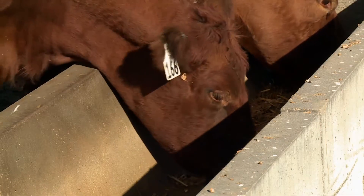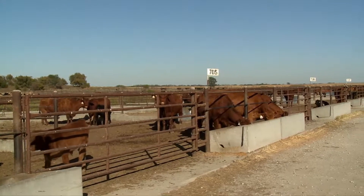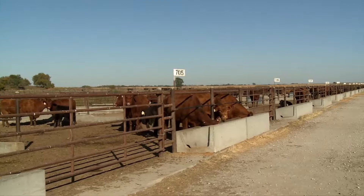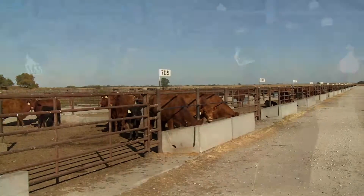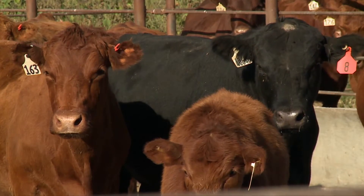Make sure you have adequate bunk space. If we're thinking about pairs, we're looking at about three and a half feet per pair to make sure we have plenty of bunk space. If you haven't dry lotted cows before, make sure you have a site that's compatible and meets Nebraska Department of Environmental Quality recommendations.